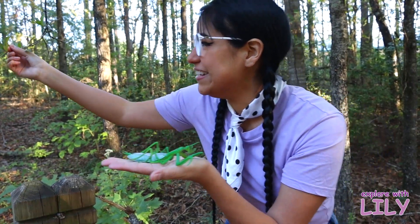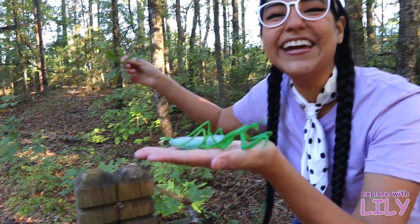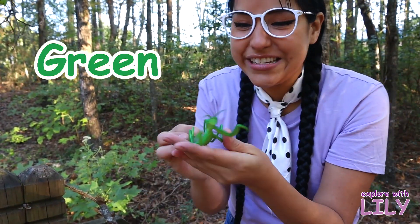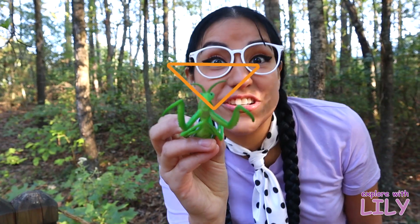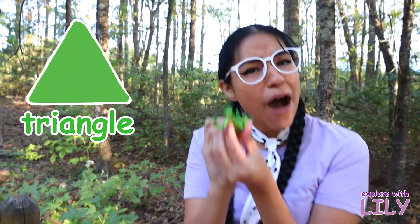It's the same color as these leaves — see? It's the color green! These are so cool. Look at its head right there. Do you know what shape that is? That's a triangle! It has a triangle head — how cool is that!